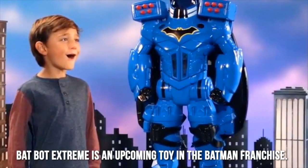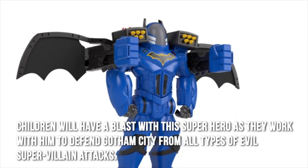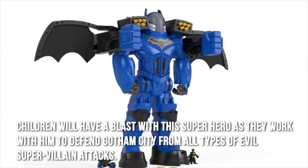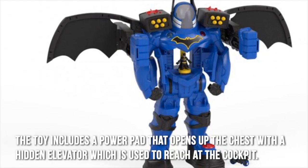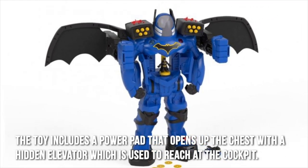Bat-Bot Extreme is an upcoming toy in the Batman franchise. Children will have a blast with this superhero as they work with him to defend Gotham City from all types of evil supervillain attacks. The toy includes a power pad that opens up the chest with a hidden elevator, which is used to reach the cockpit.